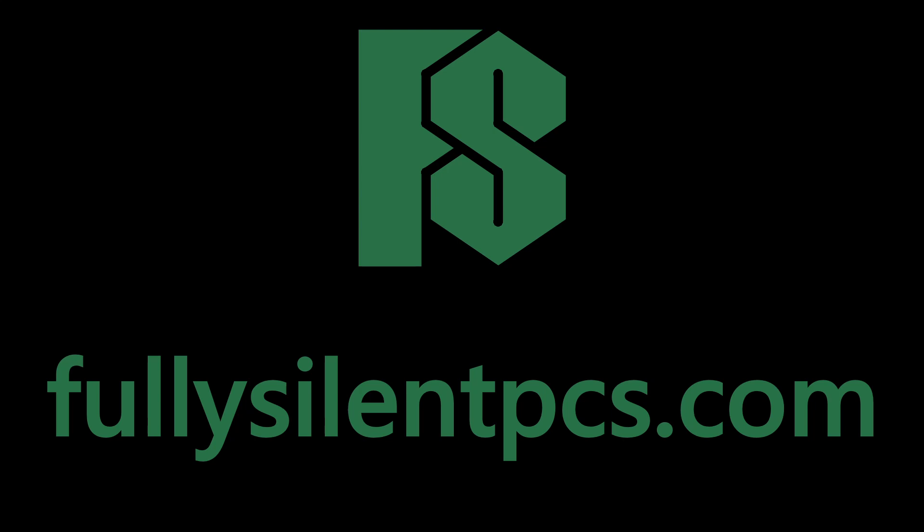To get photos and test results of every one of my PC builds, check out my Patreon page. Like this video and subscribe for more fanless PC content, and visit FullySilentPCs.com if you are interested in purchasing your own custom-built fanless PC.